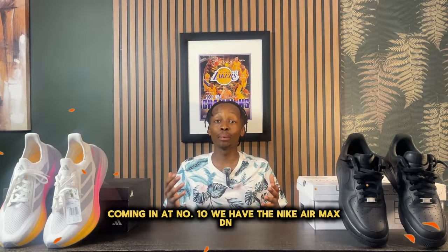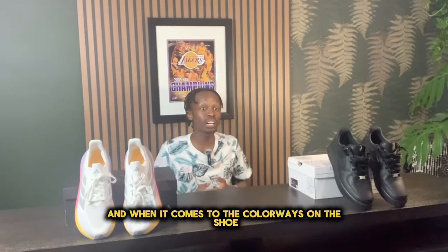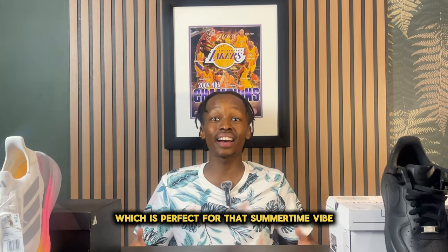Coming in at number 10, we have the Nike Air Max DM. These retail for about $160 and when it comes to the colorways on this shoe, there are a plethora of colorways which are very poppy, which is perfect for that summertime vibe.